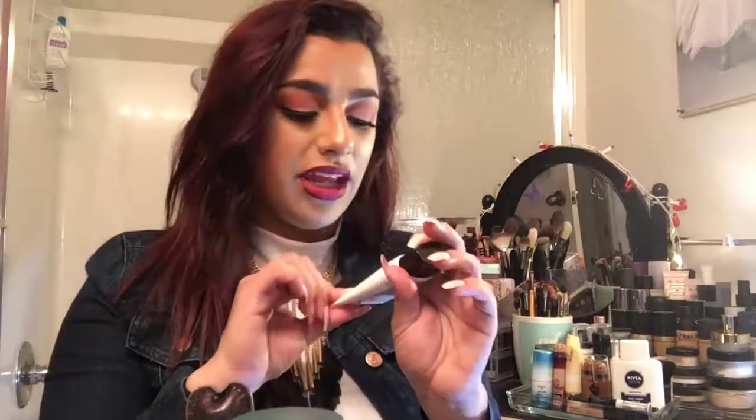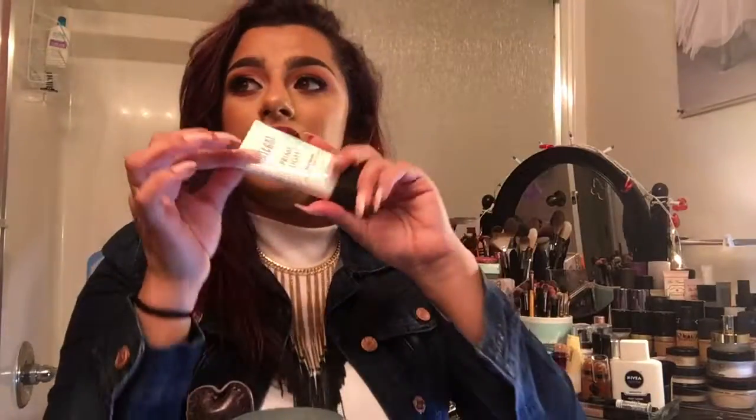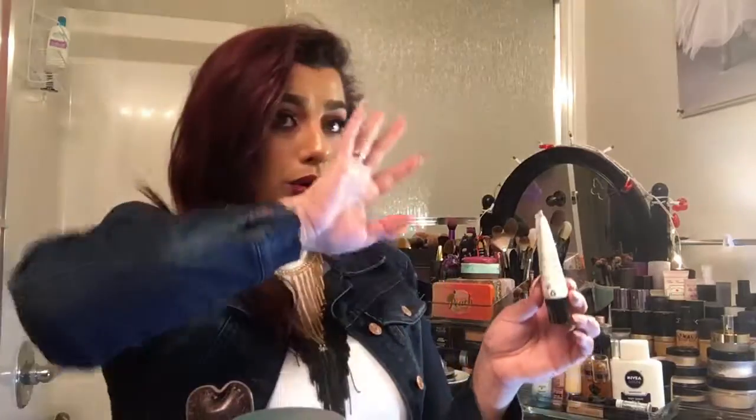Also a primer — the Milani Prime Light Face Primer Strobing Plus Pore Minimizer. It does strobe, but my problem is it leaves glitter all over my face. When I want a strobing cream I like my BECCA Backlight or the Maybelline Master Strobe or the MAC Strobe Cream — something like that. I don't want glitter all over my face. And it did not minimize my pores.